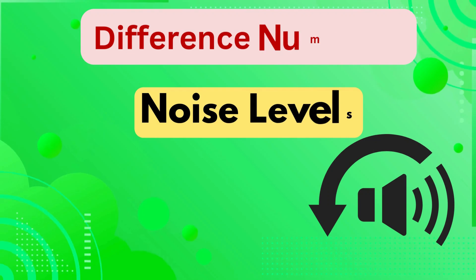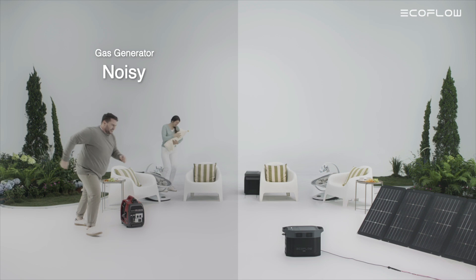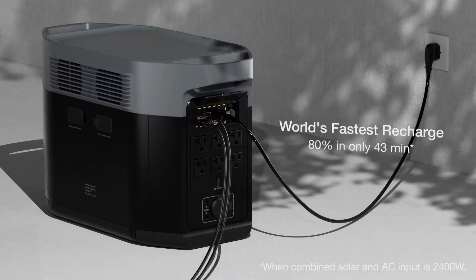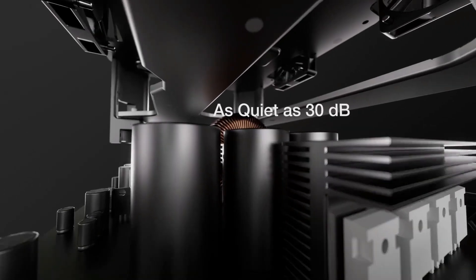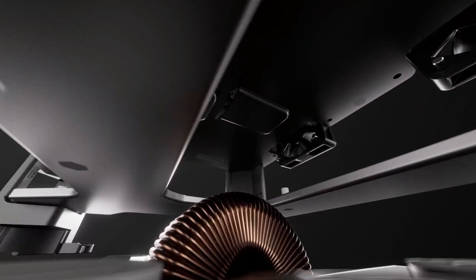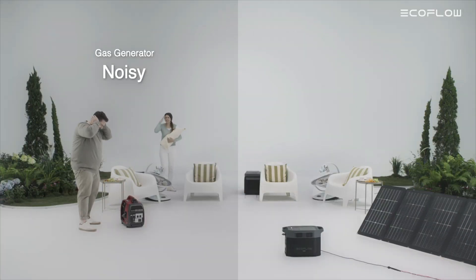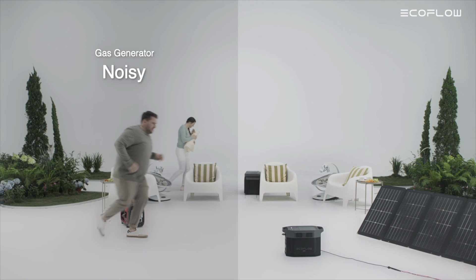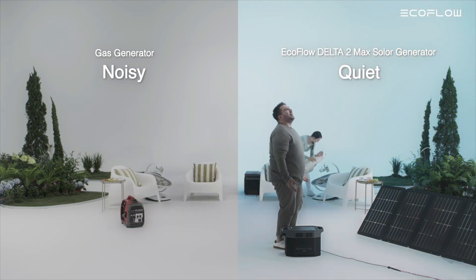Difference number five is noise levels. While both models are designed to operate quietly, the Delta 2 Max takes it a step further, producing only 30 decibels of noise under low loads — quieter than the average library, making it ideal for overnight use without disturbing sleep. The Delta 2, while also relatively quiet compared to gas generators, does not specify a noise level, suggesting it may be slightly louder.